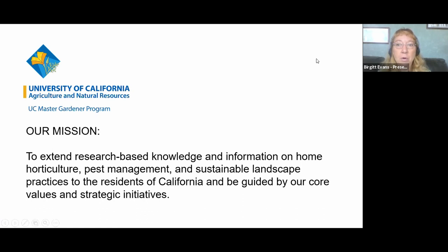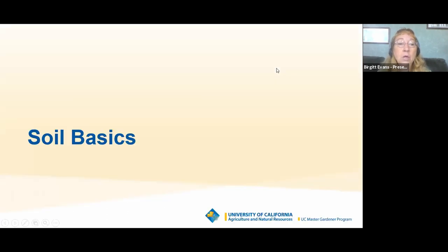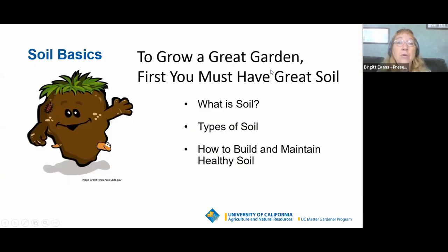University of California Master Gardeners — our mission is to extend UC research-based information to home gardeners. So we're going to talk about some soil basics. To grow a great garden, first you've got to have great soil. I always like to say that dirt is destiny — the quality of your soil is going to determine how well your plants grow. It's going to help prevent diseases and make a world of difference. If you do not have good soil, your plants are going to be struggling.